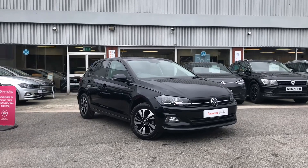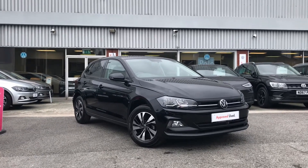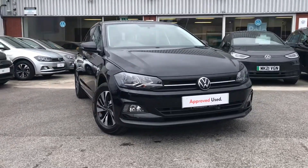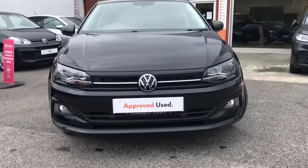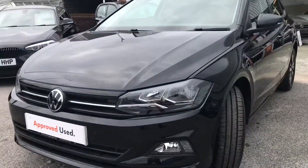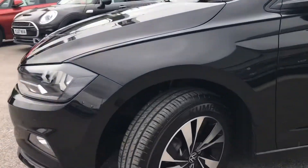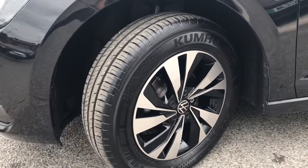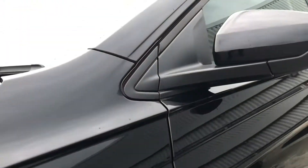Hello from all the Volkswagen. Here we have the approved used Volkswagen Polo Match 1.0 TSI at 95 PS in a fantastic deep black pearl finish. This incredible car comes with some outstanding functions such as the front fog lights that help on those foggier days. The car also comes with the 15 inch Sena alloy wheels that complement the exterior finish really well, as the black on black looks pretty sleek.